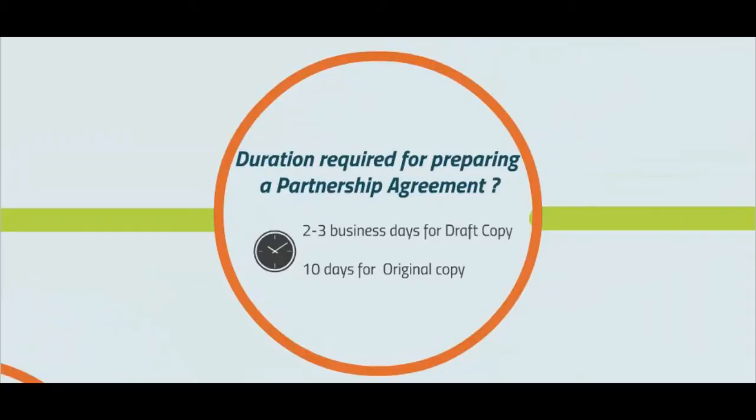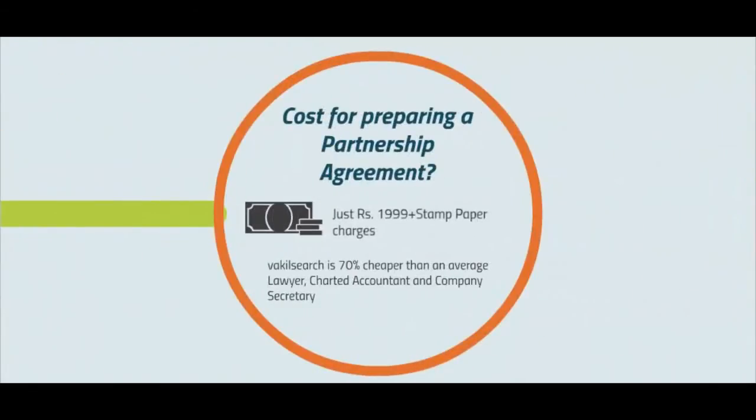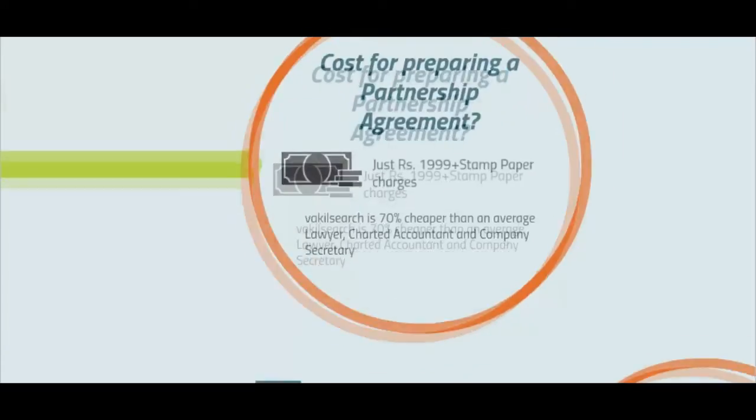The duration required to commence a partnership firm is 2-3 business days for the draft copy of the partnership agreement, and 10 days for the original copy of the agreement. The cost of preparing a partnership agreement is ₹1,999 plus stamped paper fees. Remember, Vakilsearch is 70% cheaper than an average chartered accountant or lawyer.